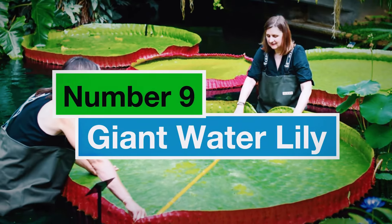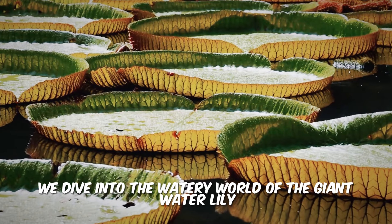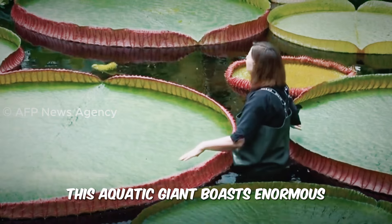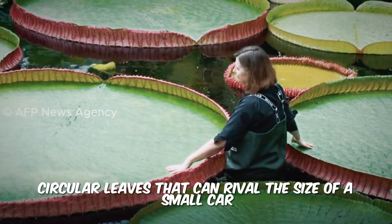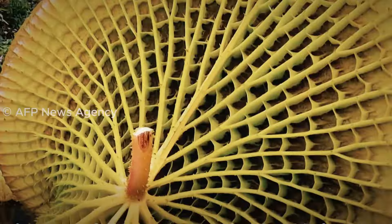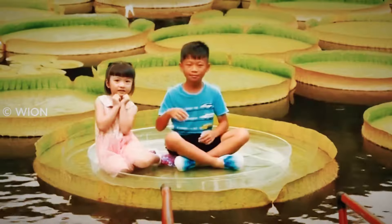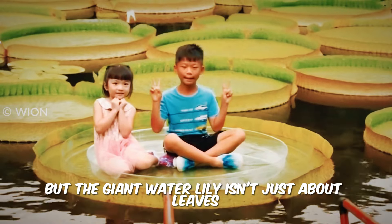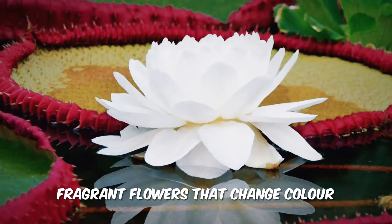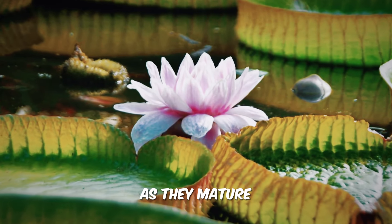Number 9: Giant Water Lily. Next, we dive into the watery world of the Giant Water Lily, the Victoria Amazonica. This aquatic giant boasts enormous circular leaves that can rival the size of a small car. Strong and buoyant, these lily pads can even hold a surprising amount of weight. But the Giant Water Lily isn't just about leaves — it produces magnificent fragrant flowers that change color from white to deep pink or red as they mature.